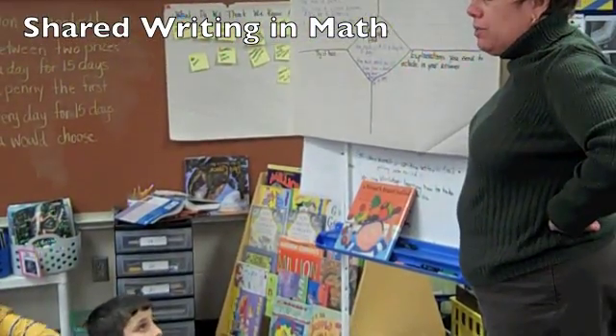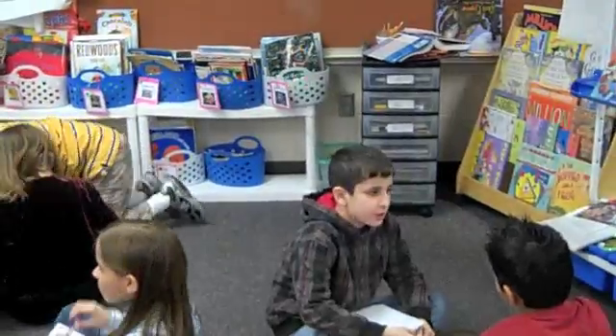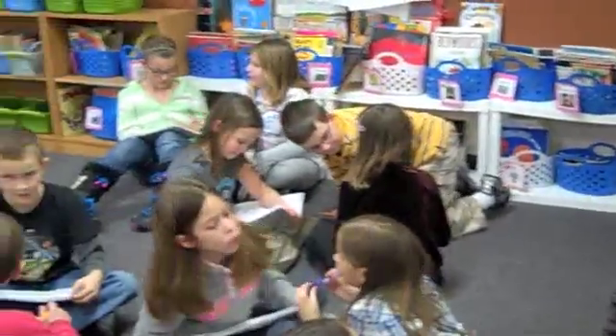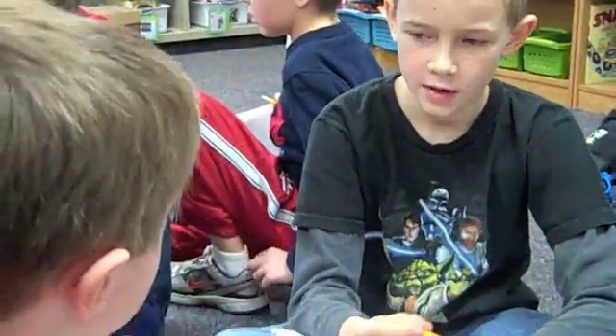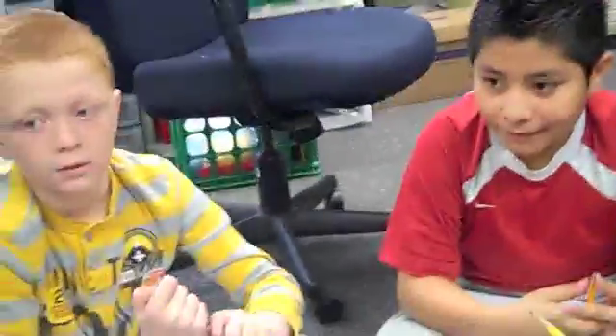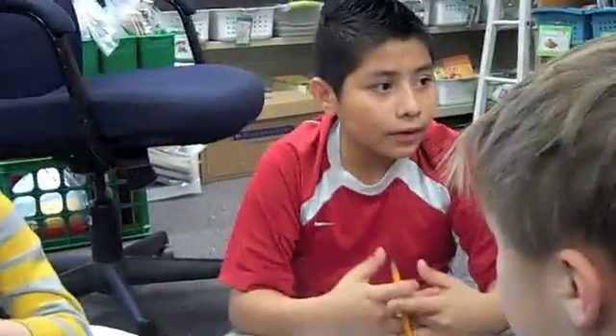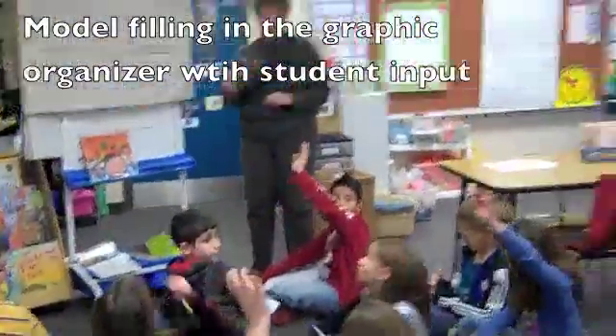What are some ways that we could solve this problem? Oh, I see lots of hands up. I like the great thinking that I've seen. Jessie?